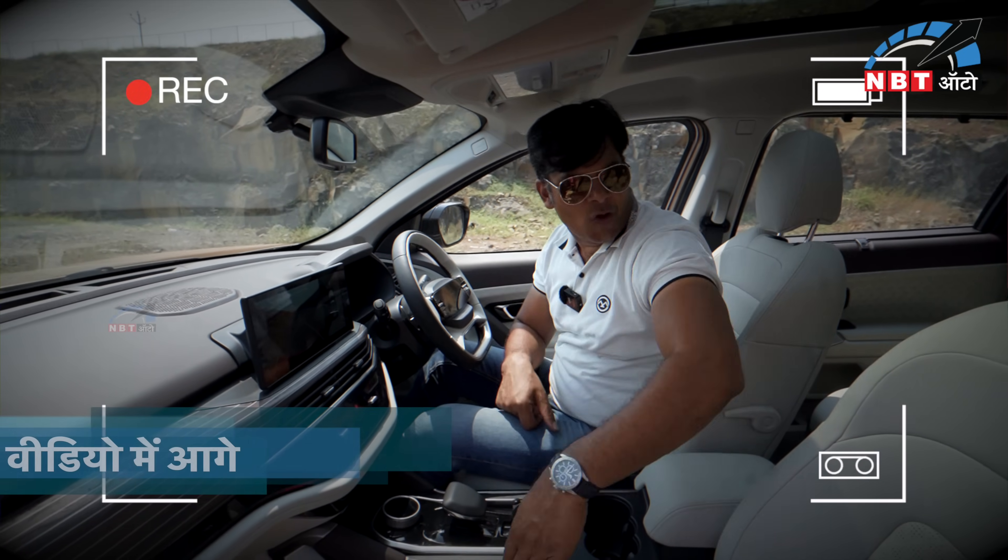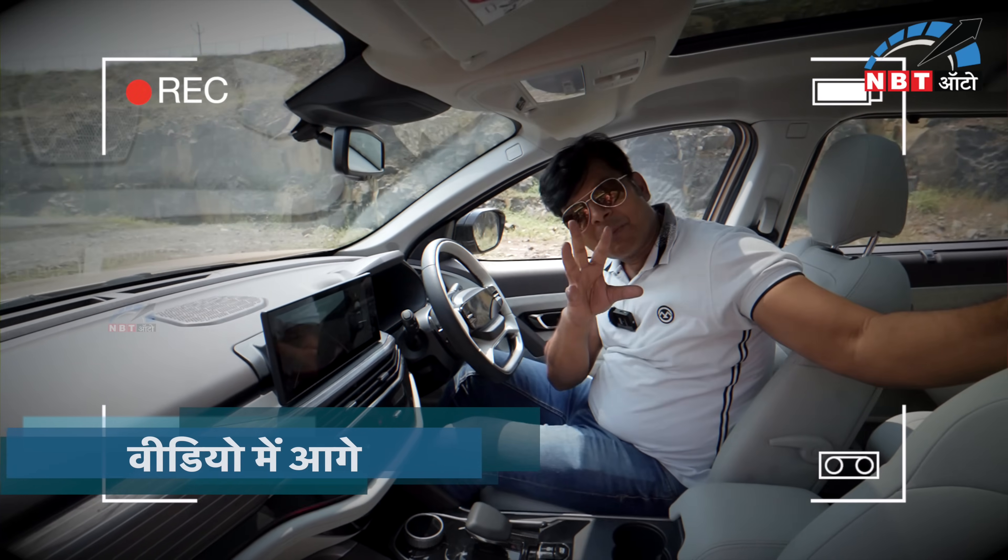You get the ventilator seat in this segment — and this is the first time you get a ventilator seat.